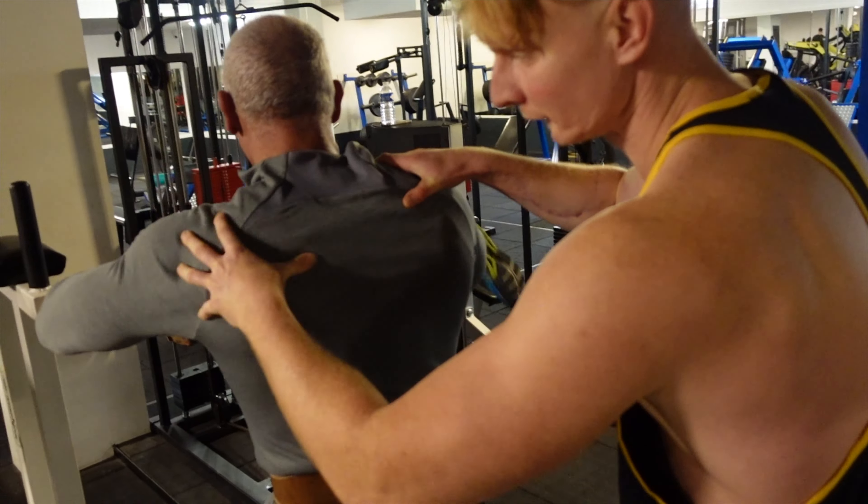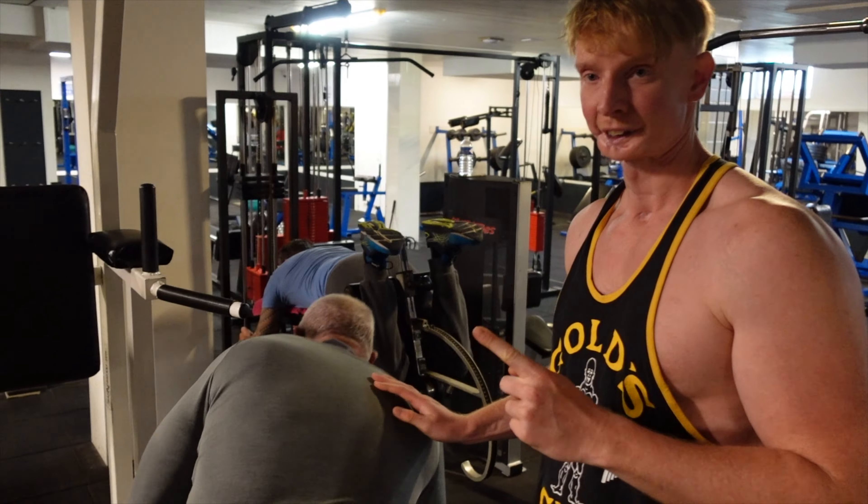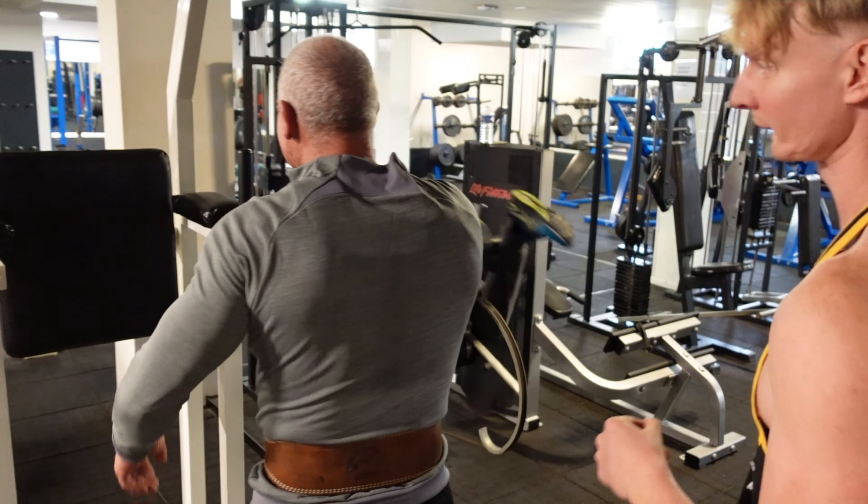If you still look like this at his age, you're doing something right.